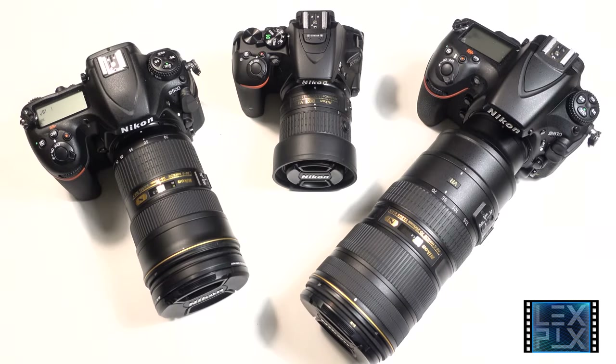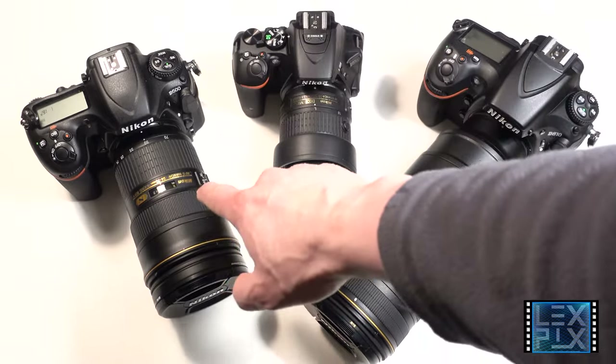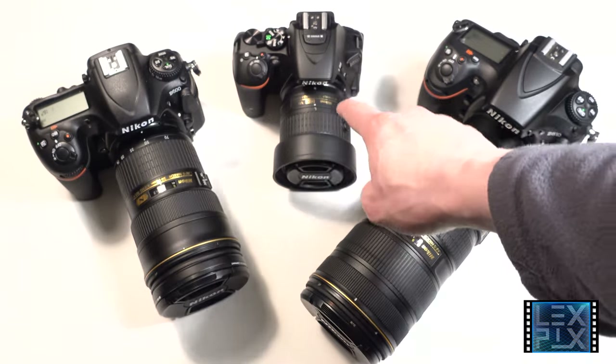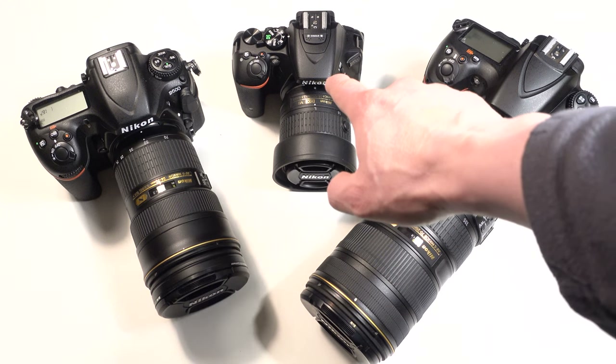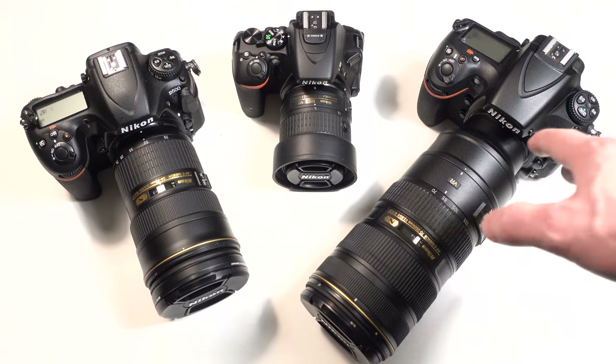Hey guys, back here with another video. This time I'm going to redo my video from a few years ago that was really popular — crop versus full frame sensor cameras — and update it to 2016. For demonstration purposes I have the Nikon D500, which is a pro-level crop sensor APS-C, the Nikon D5500, which is an entry-level best bang-for-your-buck crop sensor, and the Nikon D810, which is a full-frame pro-level camera.